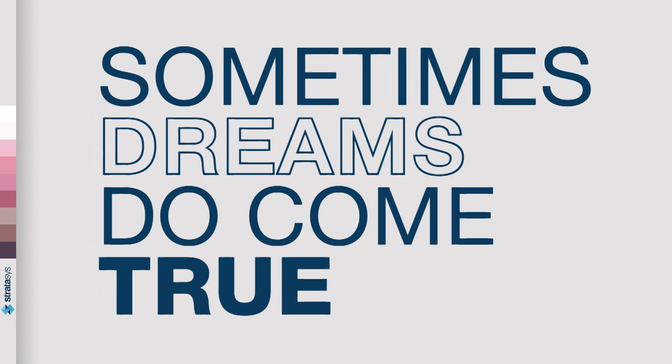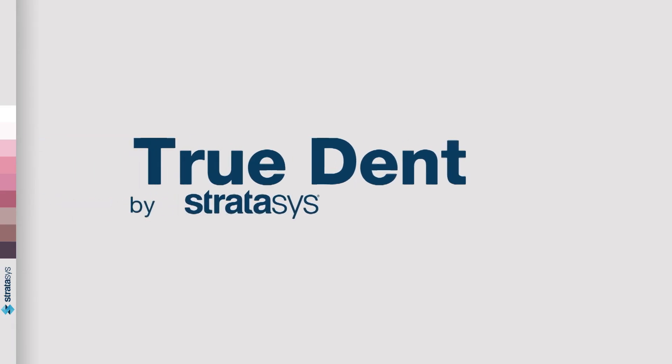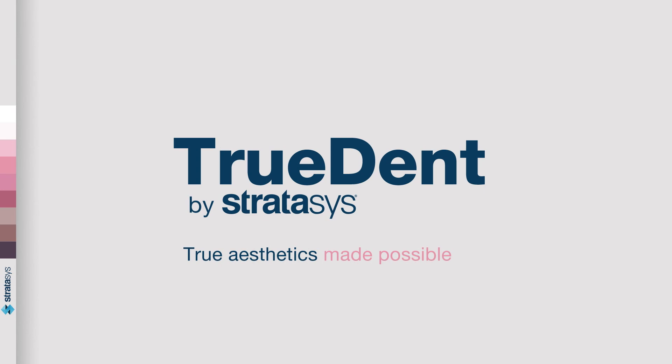Sometimes dreams do come true. TrueDent by Stratasys — TrueAesthetics made possible.